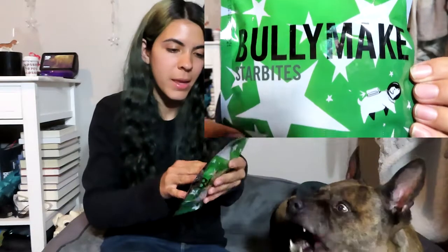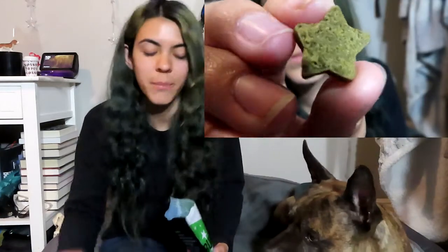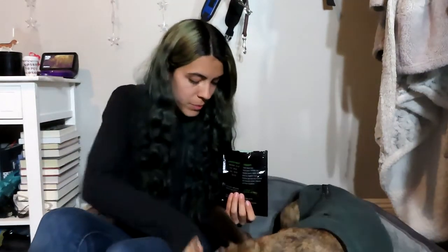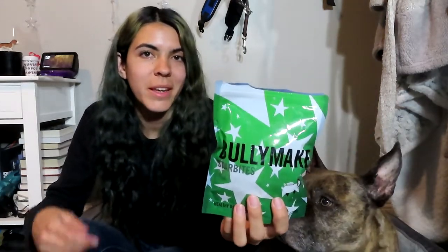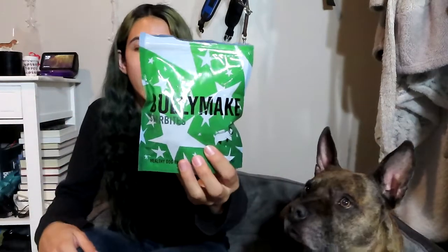Opening it up, we get the treats first. This is the BullyMake Star Bites — there's a cute little astronaut dog on the front, which I just noticed. Opening them up, they don't smell too bad. They're little itty-bitty treats, almost like a dehydrated feel to them. Every video he drools on me! These are really tiny, but I prefer tiny treats because they're great for training and your dog feels like he's getting more — three treats kind of equals one big one.